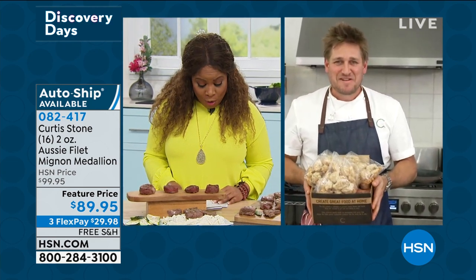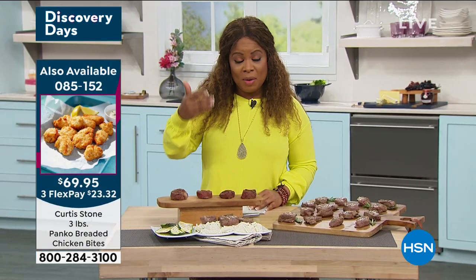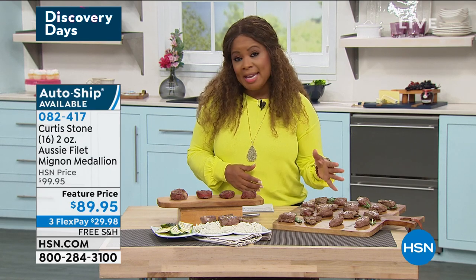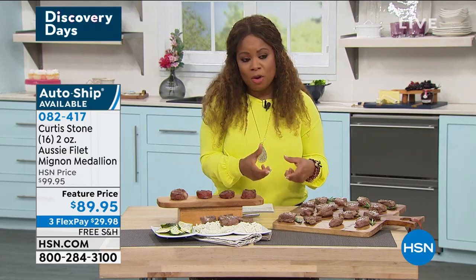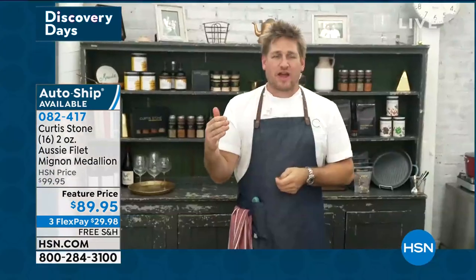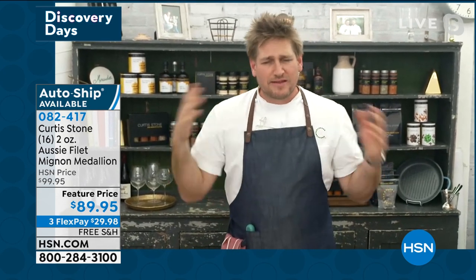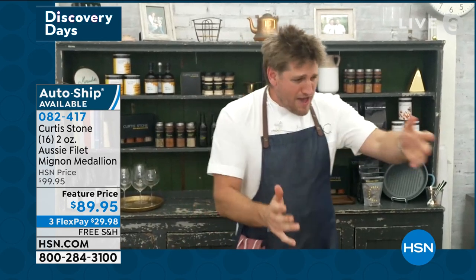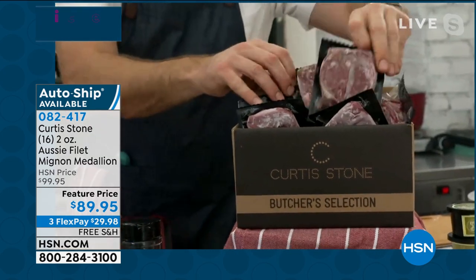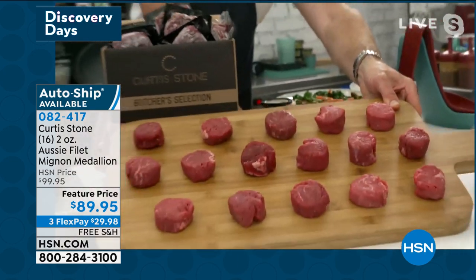We've moved on to Chef Curtis Stone's filet mignon medallions — a 16-count, each two ounces in size. These are grass-fed filet mignons from Australia. When they're grass-fed, you get a very natural, delicious flavor with no antibiotics and no added hormones — pure, natural ingredients. They come to you frozen solid, packed on dry ice, and when you want one, you just take out one little package. Have a look at how they come — just so divine.